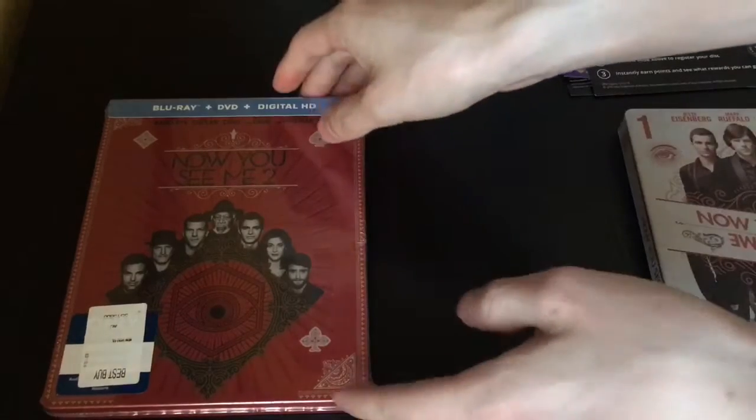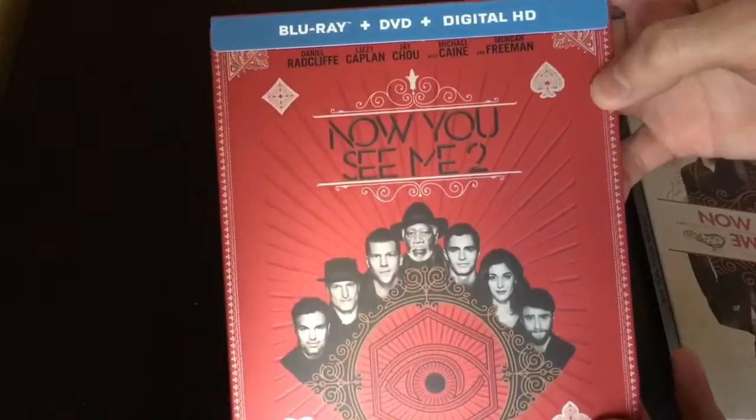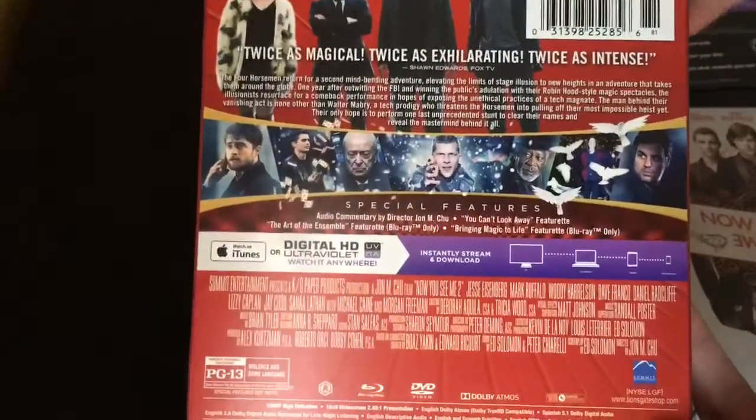And now let's go ahead with Now You See Me 2. Oh, this one comes with the DVD as well. This one does look nice too, still liking the first one better though. And here is the spine and the back — check that out. I can't wait to see this one though, because the first one is pretty darn good so I want to see the second one really bad now.